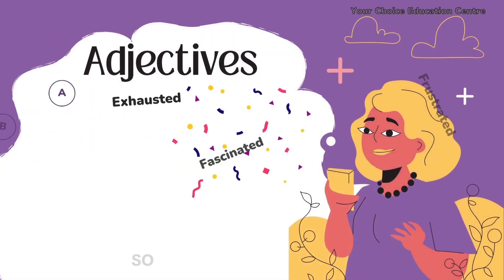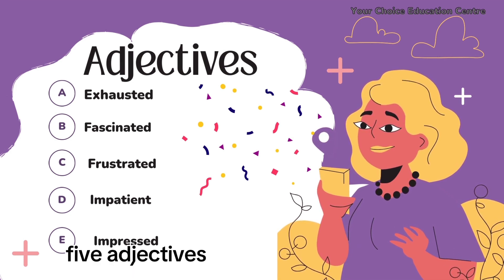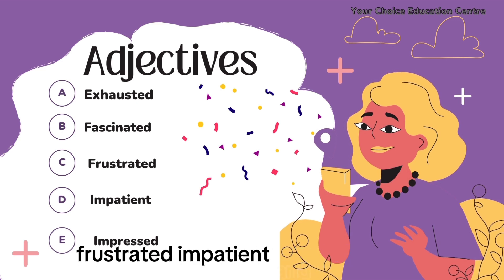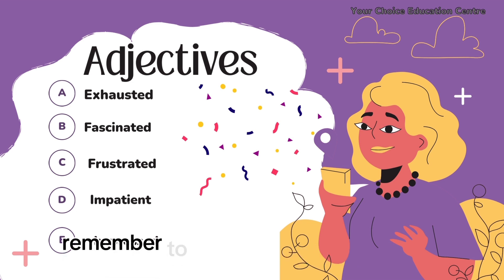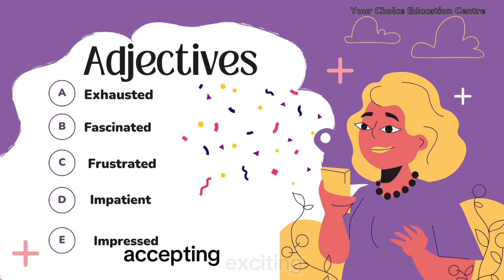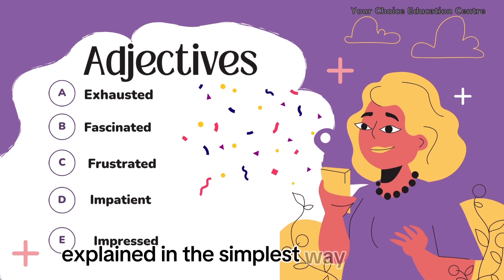And there you have it — five adjectives explained with examples: exhausted, fascinated, frustrated, impatient, and impressed. Next time you are describing how you feel or what something is like, remember to spice up your sentences with these exciting words. Five awesome adjectives explained in the simplest way possible.